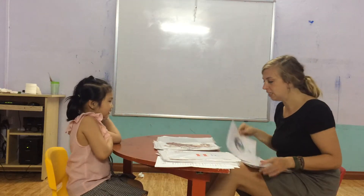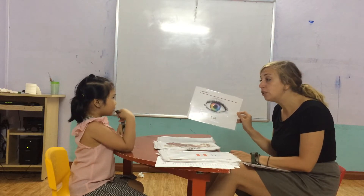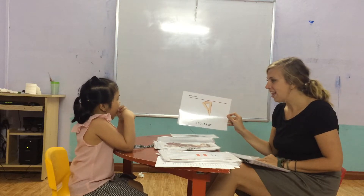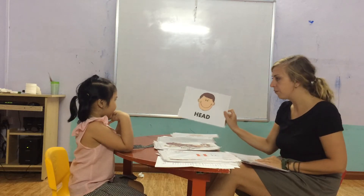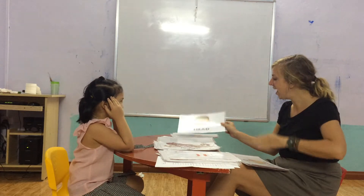Now, what is this? Eye. How many eyes do you have? Two eyes. Good job. What is this? Leg. Yes. What is this? Head. Head.